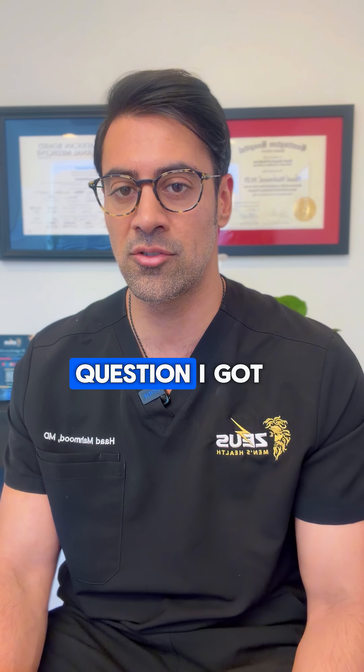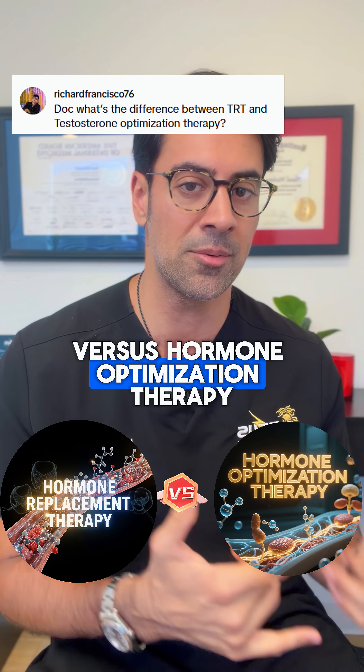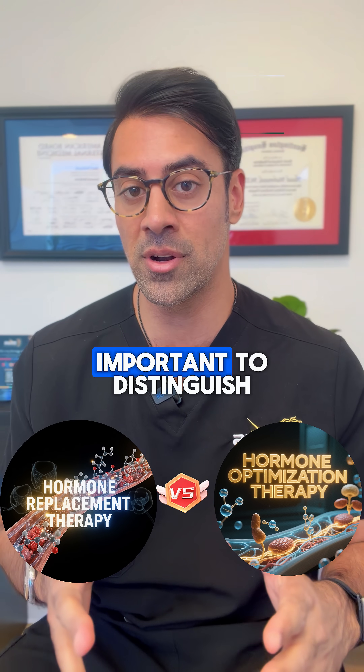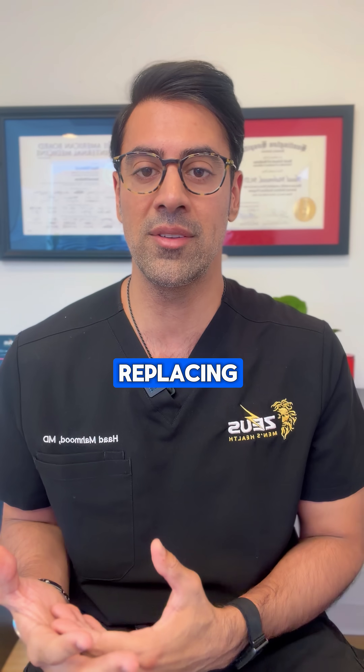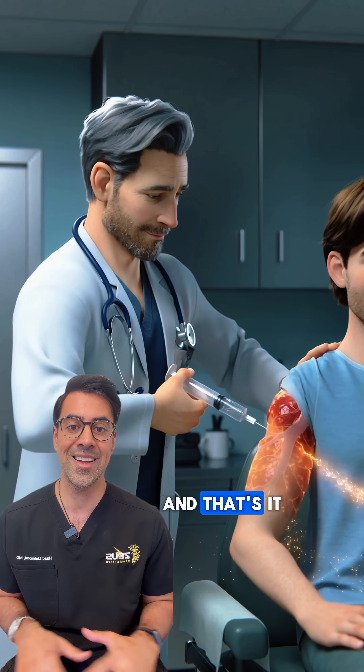Hey guys, Dr. Hod here to talk about a question I got about the difference between hormone replacement therapy versus hormone optimization therapy — very different and very important to distinguish. Hormone replacement therapy is replacing something that's low. For example, if somebody's testosterone is low, you give them testosterone, you fix that number, and that's it.